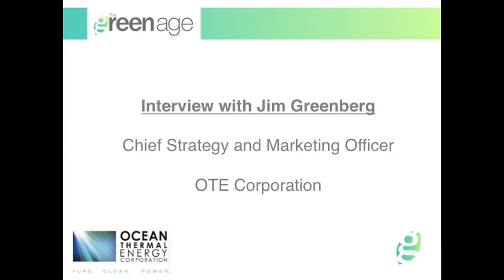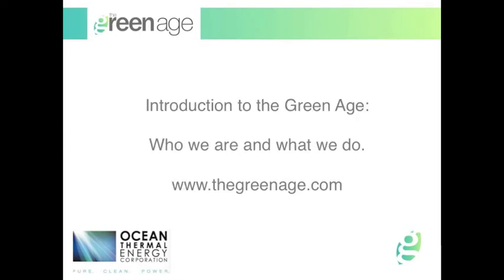Hi Jim, thanks very much for joining us here on The Green Age. Just a bit of background: The Green Age is a website in the UK aimed at helping homeowners and small businesses become more aware about energy efficiency and various electricity generation methods. We also aim to provide an interactive platform to get more people and businesses talking about these issues and discussing the big picture. We want renewable energy like OTEC to one day replace fossil fuels to supply all our energy needs.